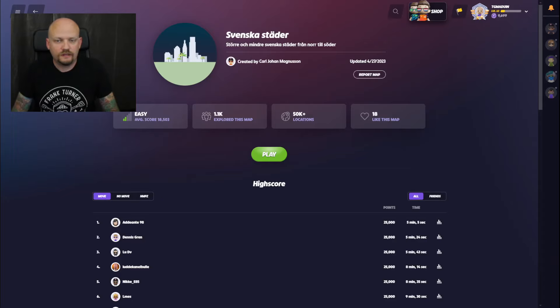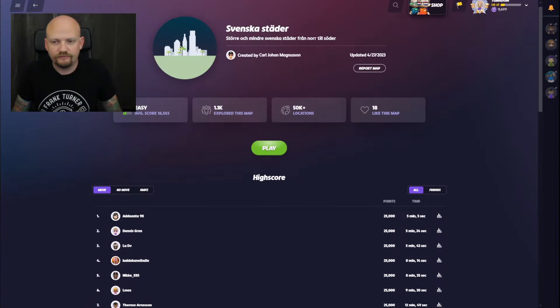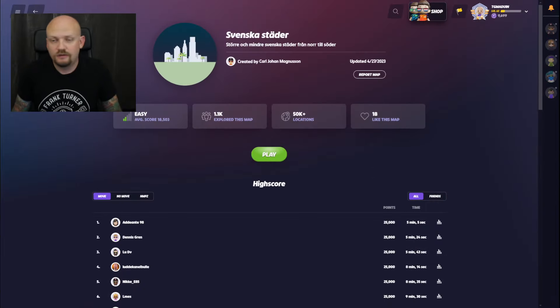Hey again! Today we're back with another map of Swedish cities. This is not very precise or specific — it just tells you that it's big and small Swedish cities from north to south. Don't really know what to do with that information, so let's just jump in and see what we get.